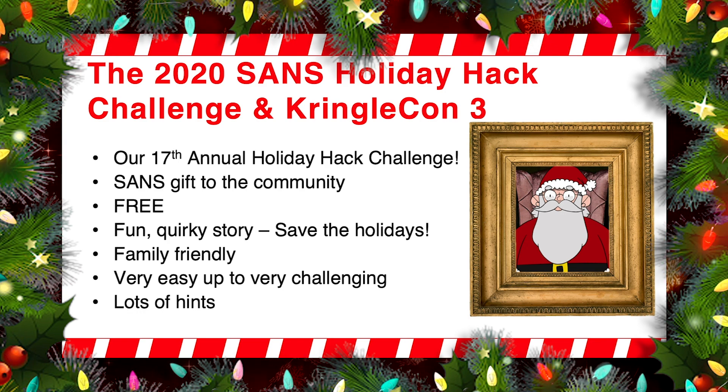We try to tell you in your badge — you'll see the badge in just a little bit — which are the easier challenges and which are the ones that are more difficult, so that you can kind of focus on your skill level. Plus, there's lots of hints throughout the challenges so that you can develop your skills while having some good holiday fun.